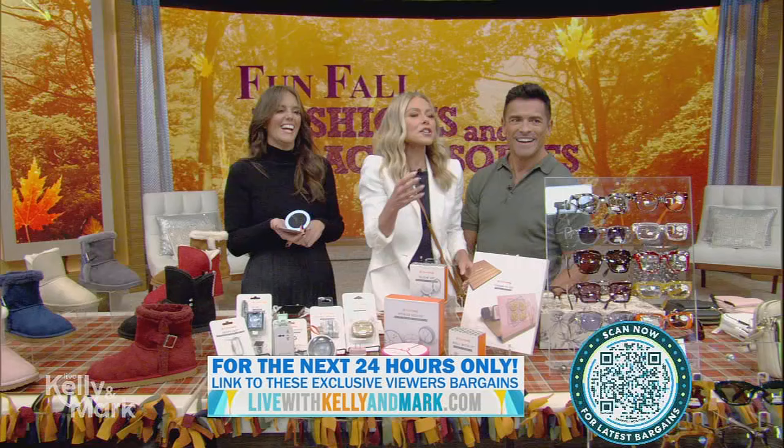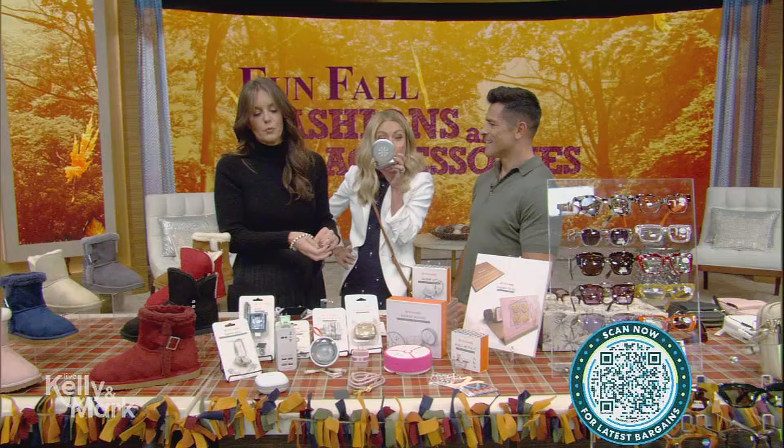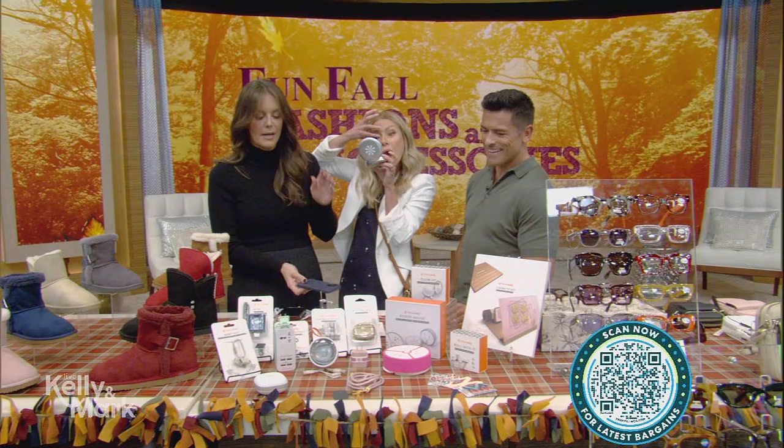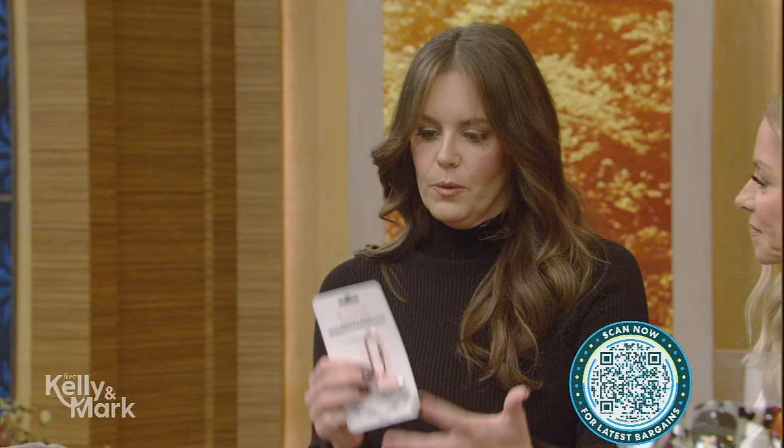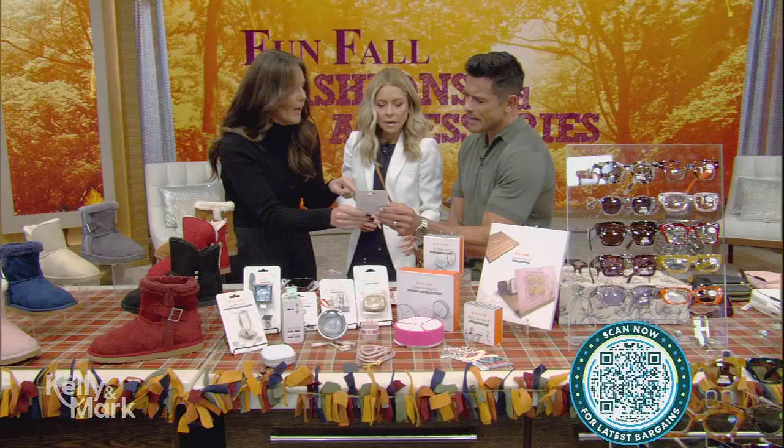They have tons of different things — wristlets to hold your phone so you don't drop it, a really great lanyard, and lots of adapters. I just got a new phone and no one has the right adapter for it, but using one of these I can use all my old chargers. That's incredible.